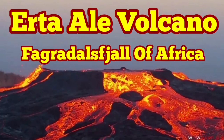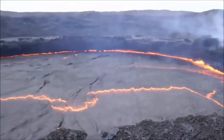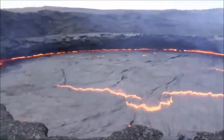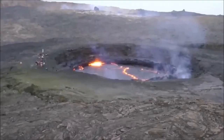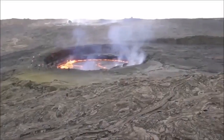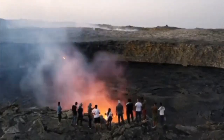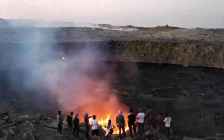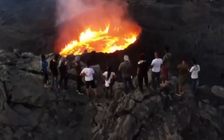Erta Ale Volcano, or Smoking Mountain, is a counterpart to the Erta Ale region, but is more active. It's the most active volcano in Ethiopia, in the Afar Triangle, where the oceanic crust is exposed at the surface of the earth. It's a big volcanic lava lake, active all the time — at least in the 20th and 21st century — the most active volcanic lava lake in the world.